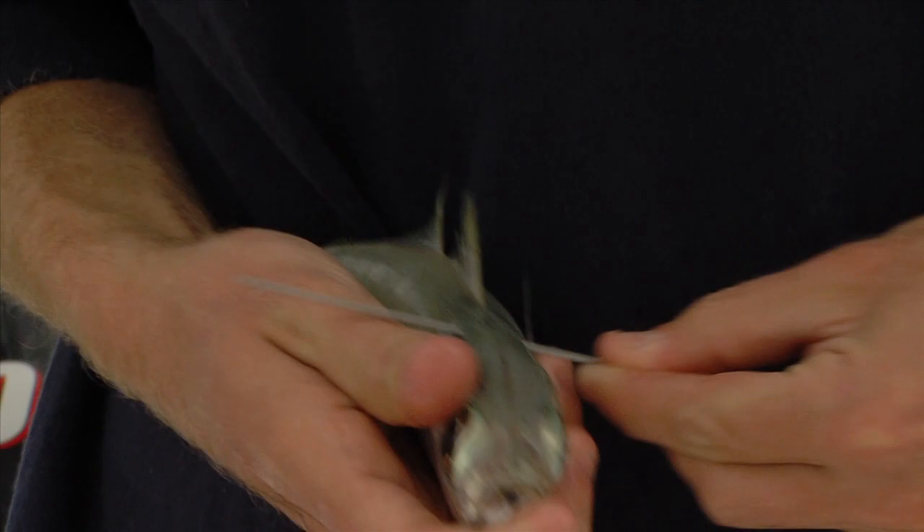If your supply allows, switch baits often. Tournament winning teams constantly change out baits, and for good reason — they know healthy baits attract game fish and rarely go ignored.